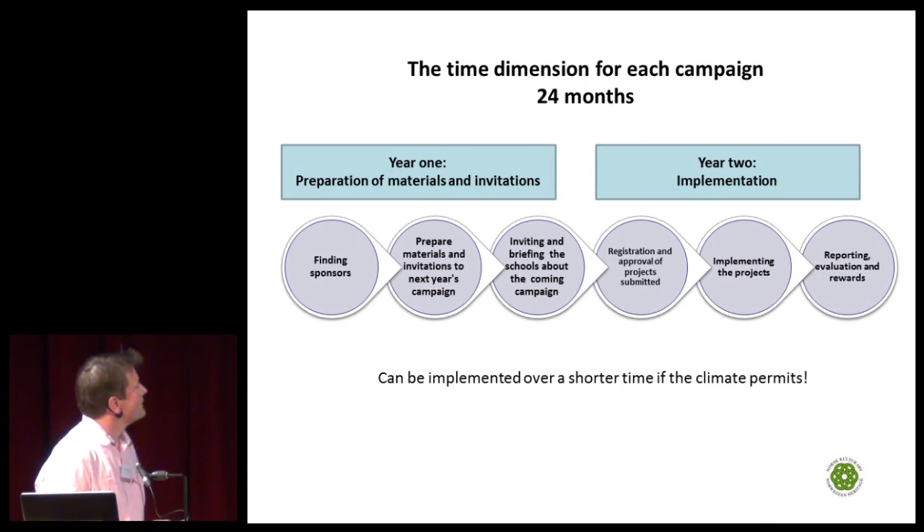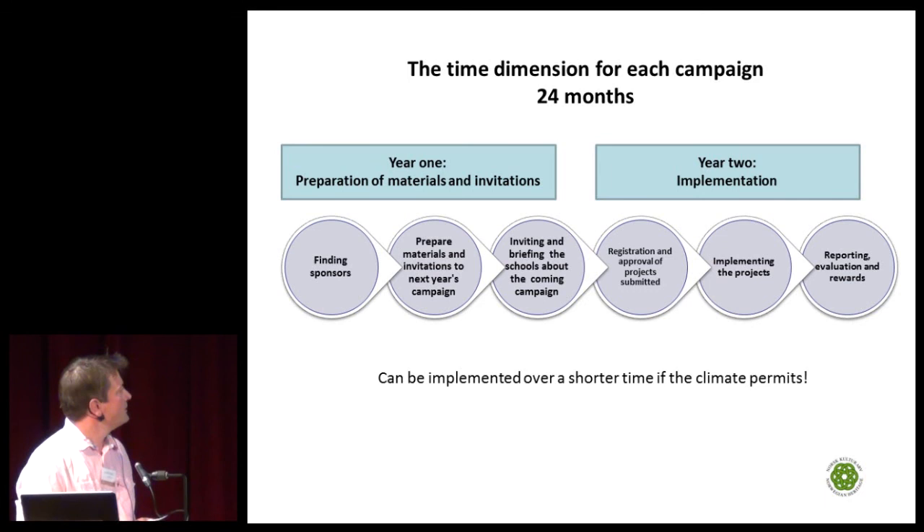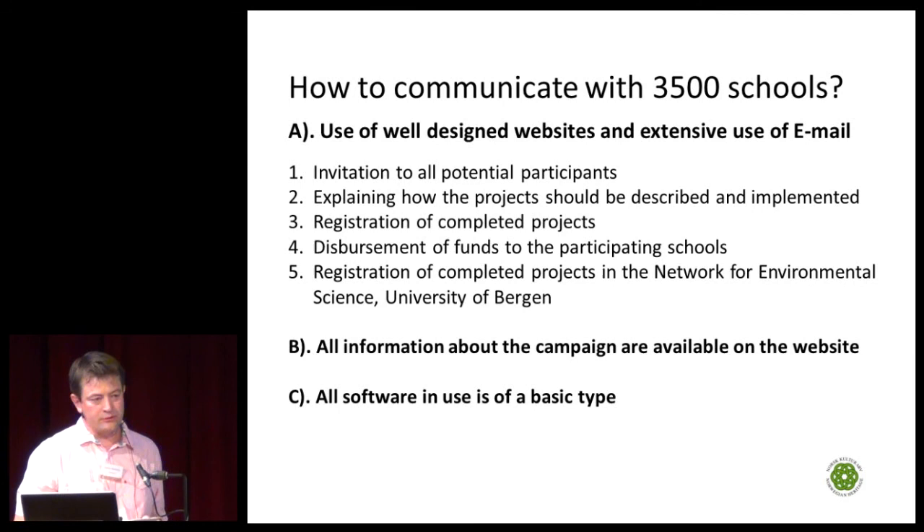This shows the time dimension for each campaign. It's important to know that these campaigns can be implemented over a shorter time, but because of the long cold winters in Norway, we have to run each campaign over two years. Another question is how to communicate with 3,500 schools.